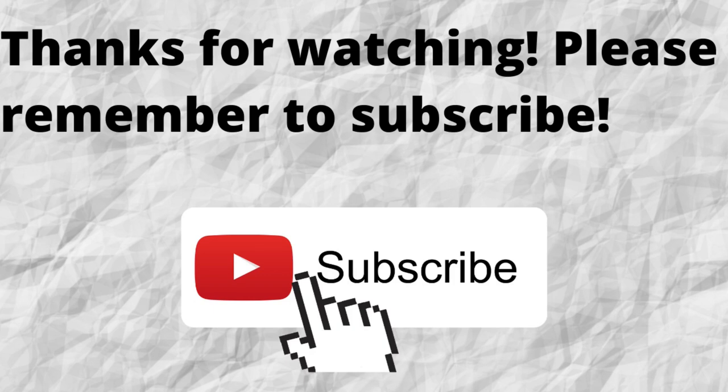Thanks for watching. Please don't forget to subscribe to my channel if you have not done so already — just press that subscribe button below this video so you won't miss out on future content. I hope that you have a blessed, wonderful day.